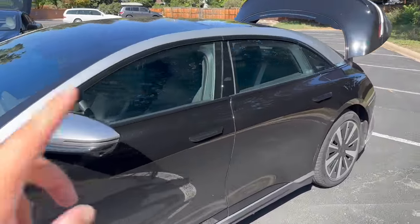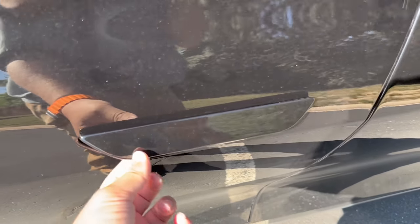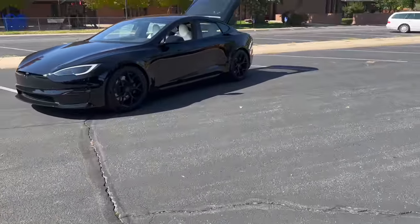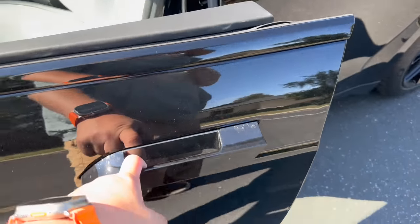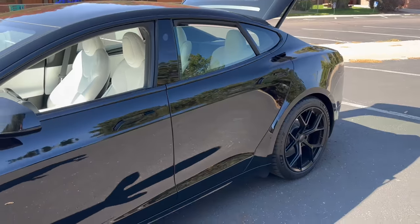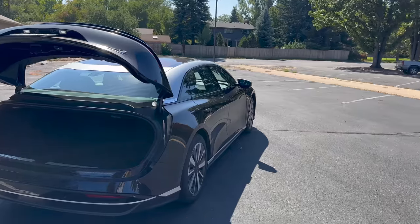Both cars have door handles that retract into the door. On the Lucid they're top-hinged and a bit wiggly. On the Model S they're in the retracted position right now and come out when you approach. When you close the door they go back in - at least they feel solid when new, though Model S door handles have plagued this car over time. Ultimately both retract fully into the door to provide an aero benefit while cruising.